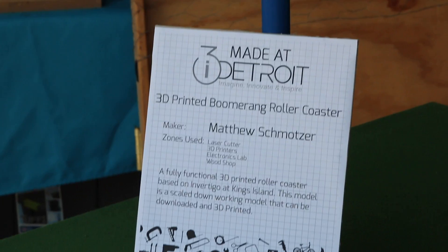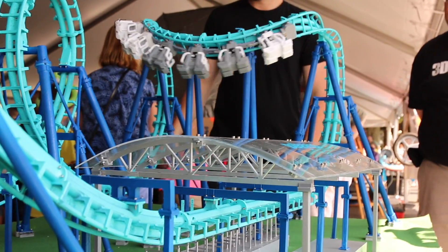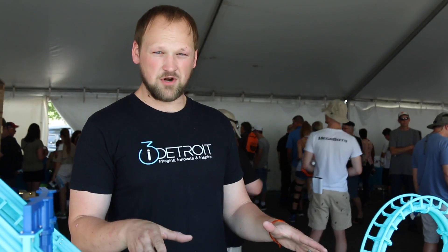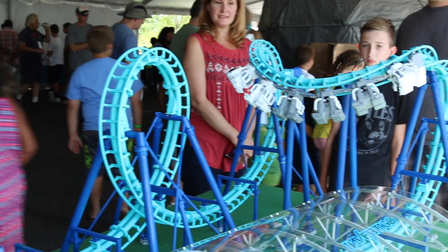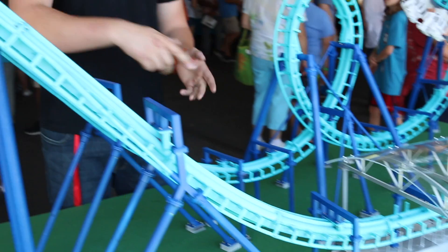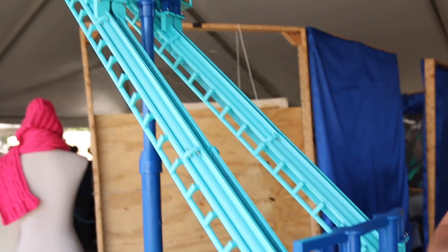I didn't really know what this meant, but then we met Matt. He's the creator of a miniature 3D printed roller coaster that actually functions. It's a work in progress and there are still some things to iron out, but the thing actually rolls and it is really awesome. Matt told us: this is a 3D printed roller coaster based off Invertigo at Kings Island. It's 1/25th scale, all printed in PLA. Eventually when it's done, it will be gravity powered — chain driven up to the top, dropped, goes through the circuit, comes back up to the second tower, drops again, and goes back through backwards.